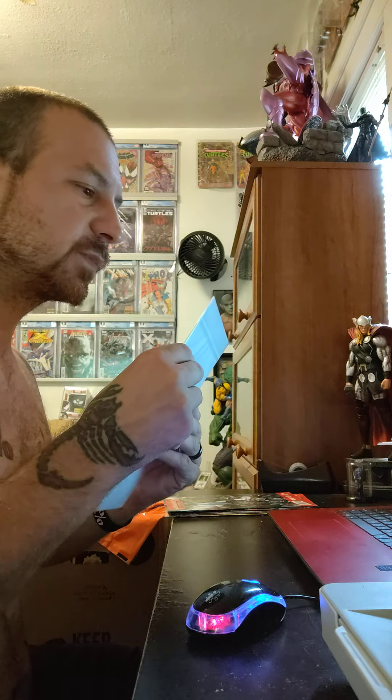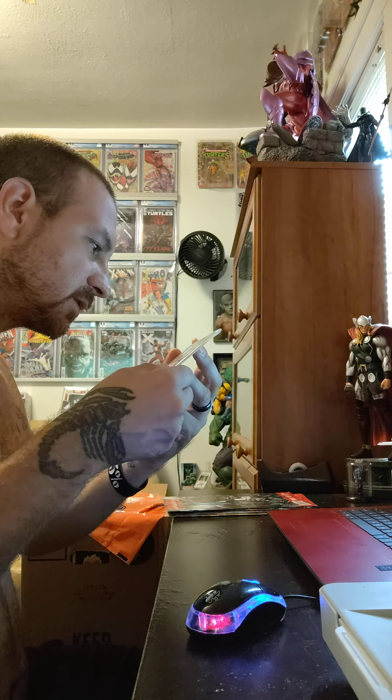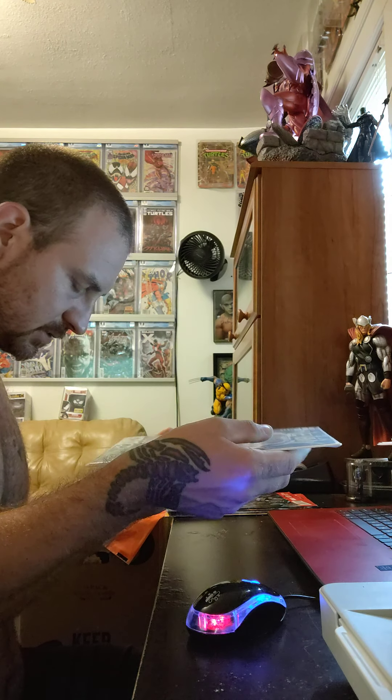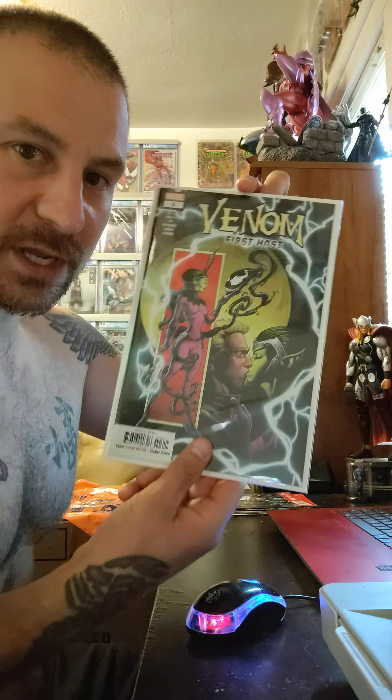Last but not least, we have Venom: First Host number 3, and this looks pretty good so should be a 9.8. So let's hope for 9.8, and that's all we have. Please subscribe, like, give that thumbs up, definitely hit the notification bell, tell your friends, please leave a comment on what you like and what you dislike. I appreciate every one of you. Stay safe out there. Peace.